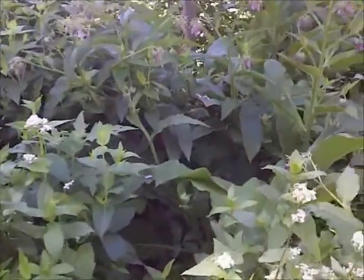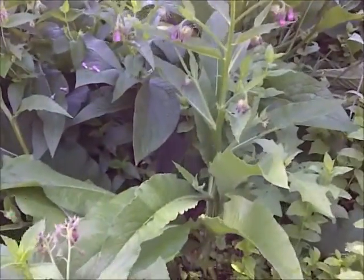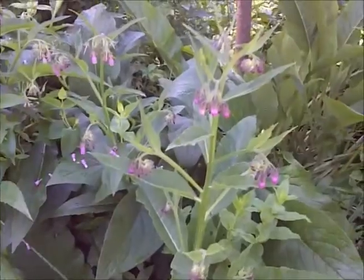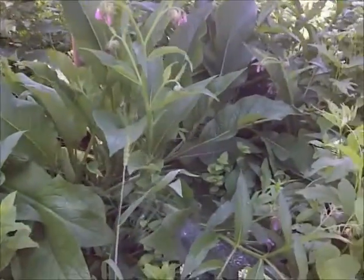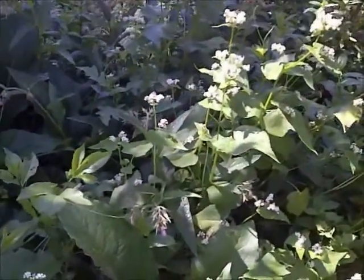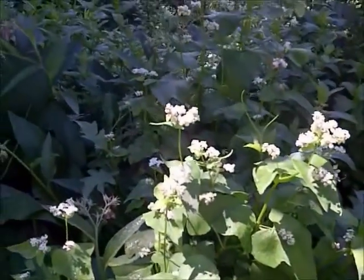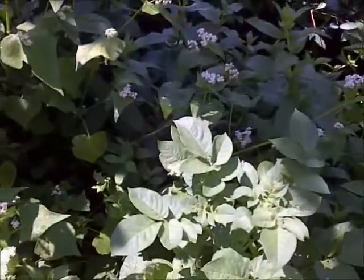I'm just going to walk through right around the tree. We've got comfrey — that's these big green leaves right here — and the purple flowers right there. We've got mint with all the white flowers right there. That's all buckwheat, and that's a nitrogen fixer. You can also make buckwheat flour and pancakes out of it.